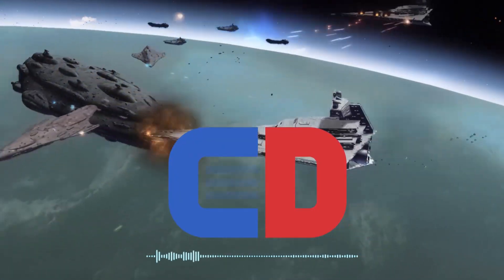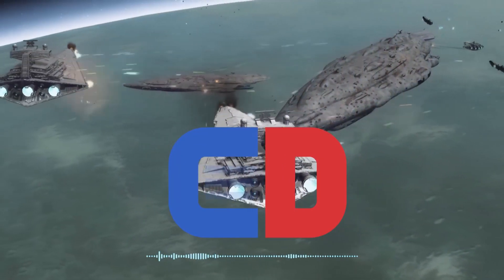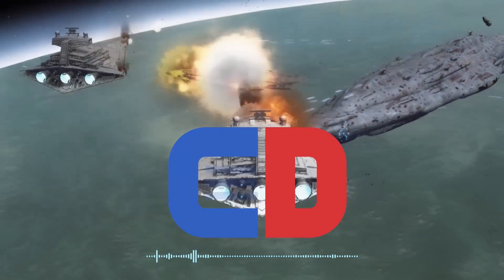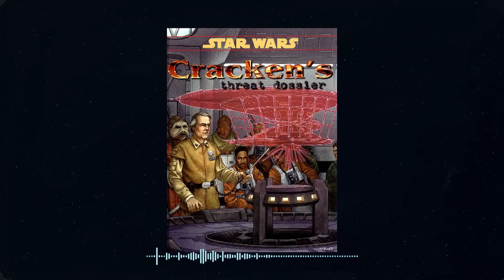One of the best things about them are the depictions of ship classes that are often otherwise just throwaway mentions, which is why we have some eras like the Vong War and post-Vong War where there are so few ships that ever received designs since they never got an RPG sourcebook. Today though we're going to talk about a sourcebook that really dropped the ball on that front despite having a lot of great informational content in it, and gave itself a reputation as being a bit of a joke in Star Wars continuity — Cracken's Threat Dossier.